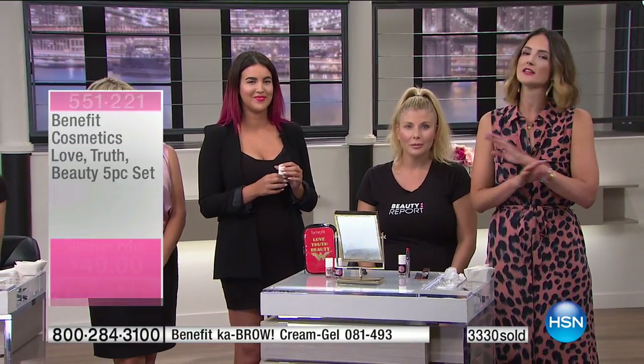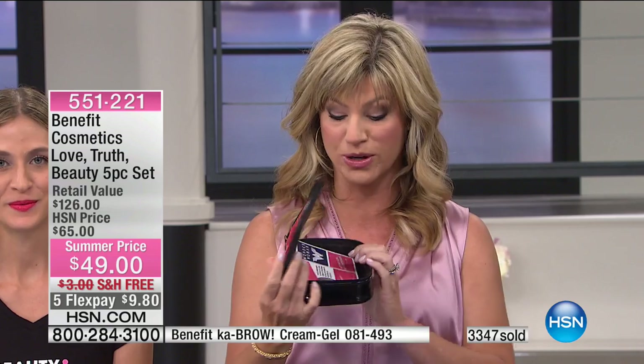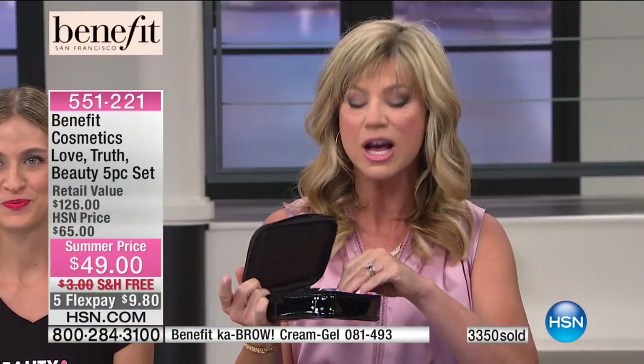Nicole has over 3 million subscribers and is also including a 'get the look' cheat sheet with tips on how to use the products — priceless. These products are going to work for you. I wear They're Real every day; I wear Benetint on my cheeks every day. Going into the summer months you really need makeup that goes on and lasts. The value of this kit is incredible. When you go to a Benefit counter and buy all of these separately it will break the bank — today you get the best of everything at more than 50% off, including the limited edition Wonder Woman bag.